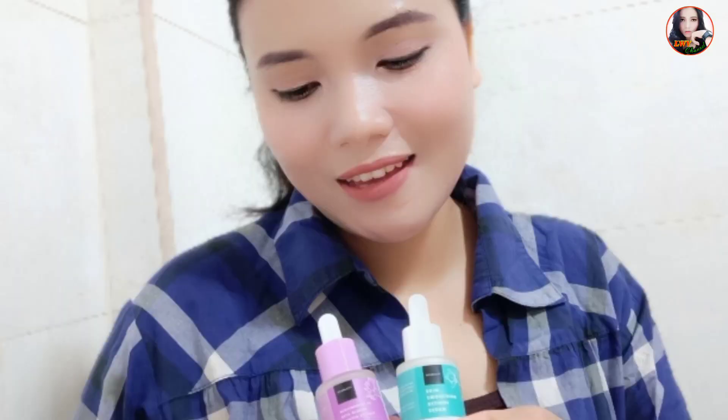Tapi ketika setelah meresap, aromanya itu sudah mulai hilang. Jadi menurut aku tidak mengganggu sih. Buat kalian yang mungkin tidak suka dengan aroma-aroma wangi di muka, kalian tidak usah khawatir karena setelah diaplikasikan aromanya ini dia akan hilang.